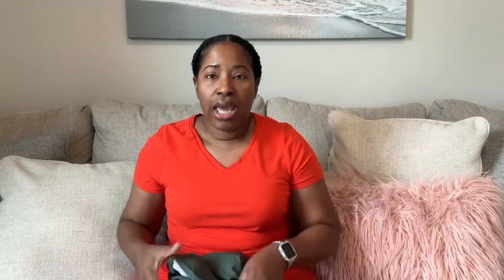I am 5'4", 185 pounds. I am smaller up top and then I've got pretty larger hips down below. And on their website, things tend to run about average around 30 bucks or below.